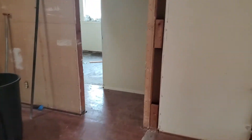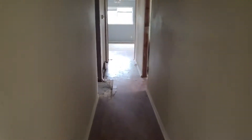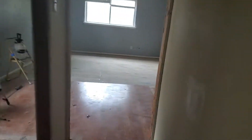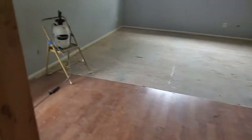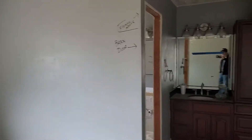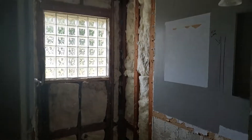We will go back to the master bedroom and bathroom. We'll be putting a barn door, framing this in right here in this closet. We're going to put a jacuzzi tub in here and expand the shower.